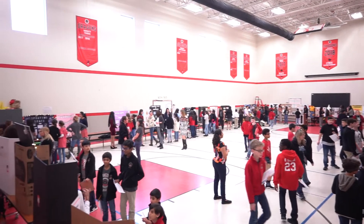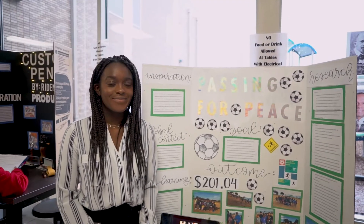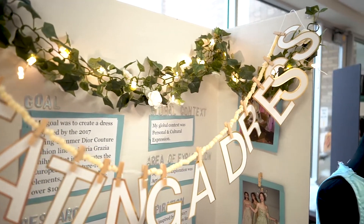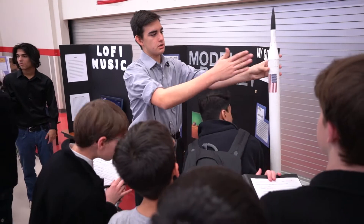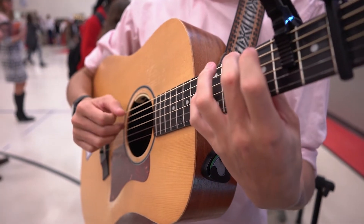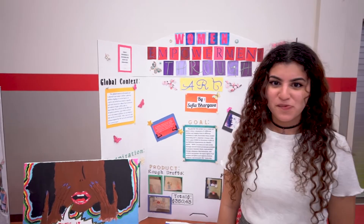For our 3rd graders through our 12th graders, we set up the personal projects throughout the first floor of the school, and each grade level gets about 20 to 25 minutes to go around and visit the exhibitions. Our teachers in 6th through 9th grade classrooms oftentimes will provide interview sheets so that our students go out and interview the 10th graders and talk about their project, what they learned, and what recommendations they would have for future students doing the project.